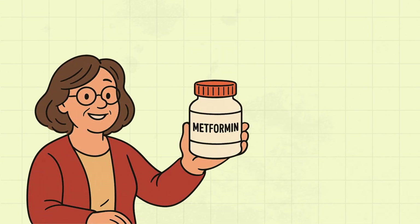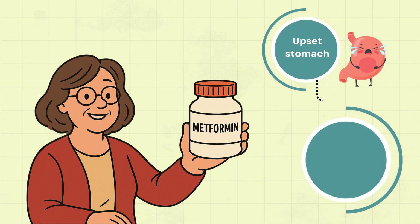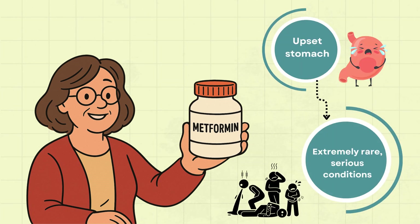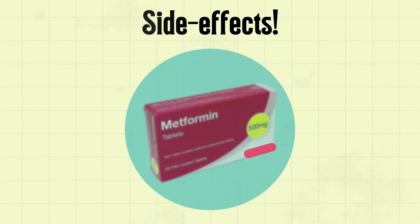Did you know metformin, one of the most prescribed diabetes medications, can cause everything from an upset stomach to extremely rare, serious conditions? Let's dive straight into everything you need to know about its side effects.